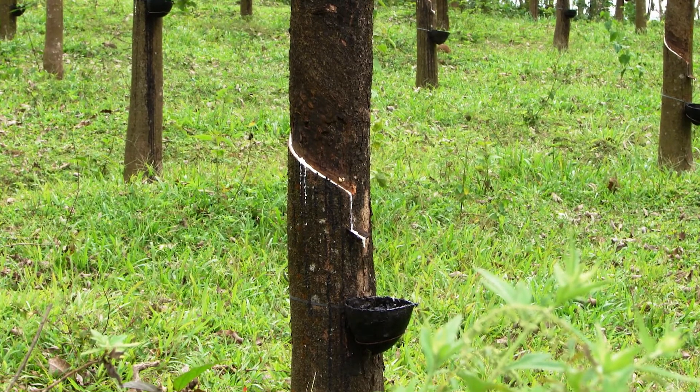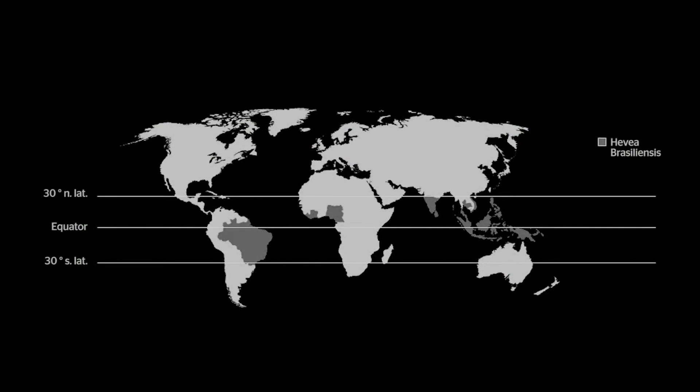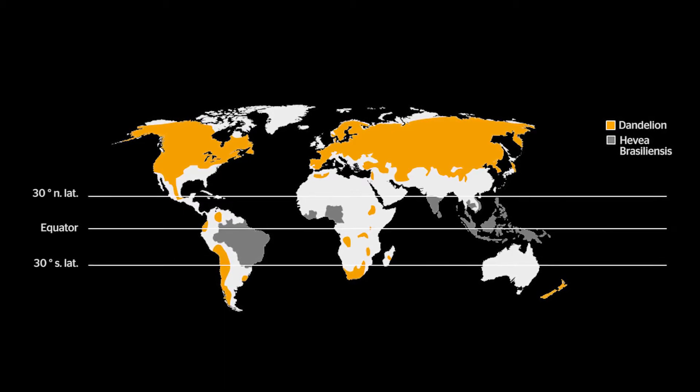There is only a small area around the equator where you can plant natural rubber trees. The Russian dandelion can be cultivated in areas which are today known as marginal land, which are not used for agriculture today.